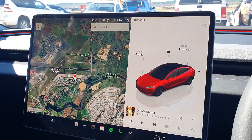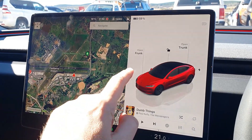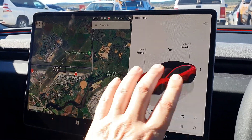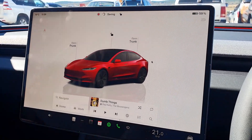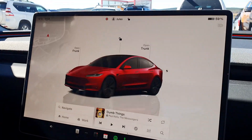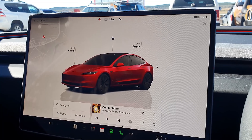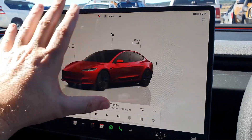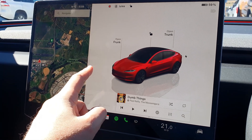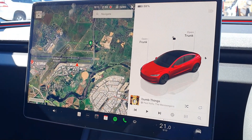One thing I would have liked to have seen — and I believe some US models still have this — is where you can actually set how much screen you want. There's either one set-up or another when you're driving, and you can't have anything in between. Your map's up in the corner, and the driving visualizations fill the rest. I'd like to be able to set two-thirds for visualizations and one-third for map or something like that. But that's how it currently works.